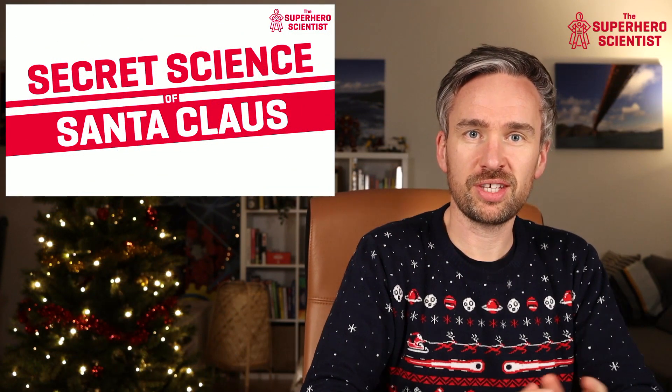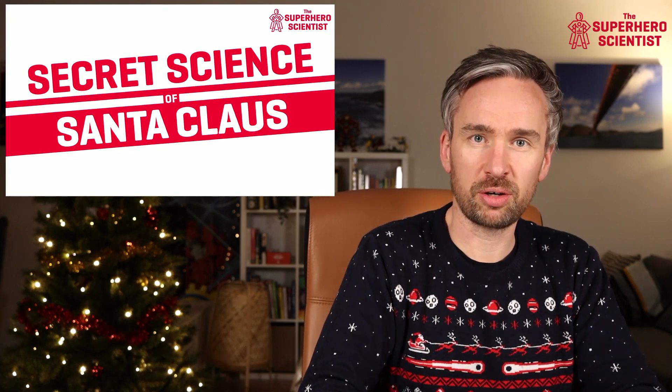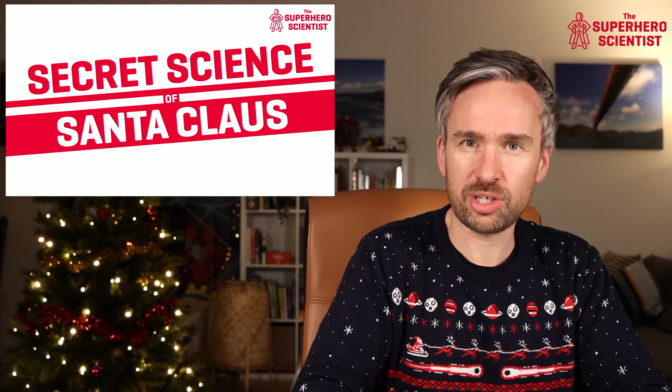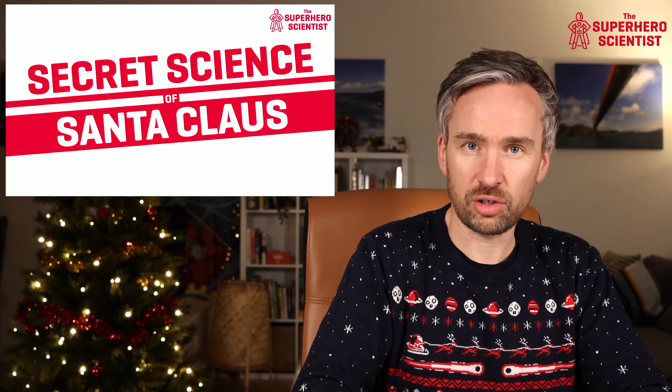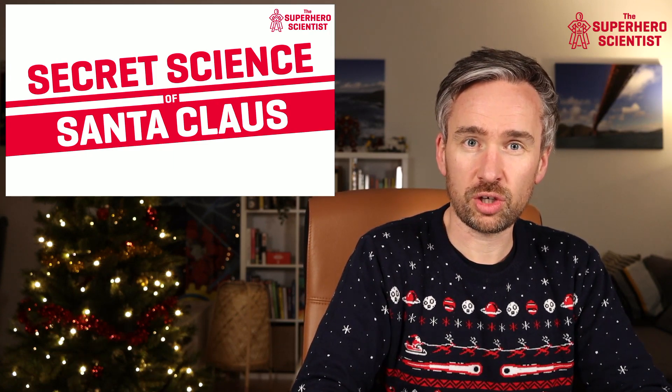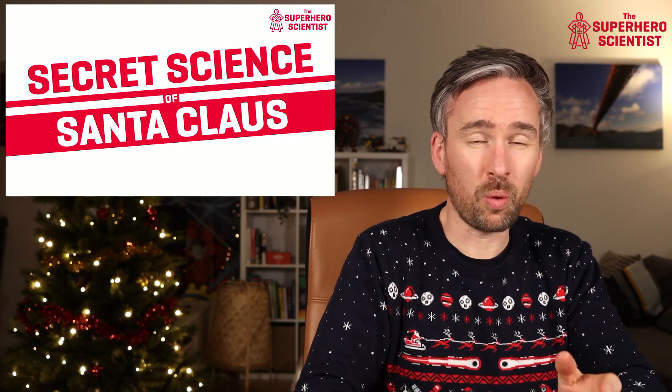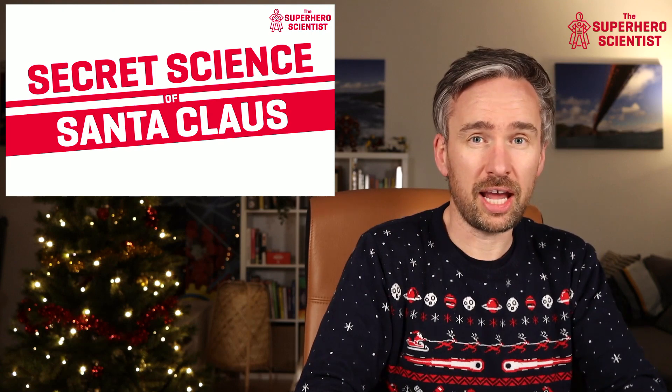Hi there, you're very welcome to this episode of the Superhero Scientist. In this video I'm going to be talking about time zones and how Santa Claus uses them on Christmas Eve. I'm Dr. Barry Fitzgerald, the Superhero Scientist, and I'm fascinated by Santa Claus and what he achieves on this huge day in his year, because Santa Claus really does turn to science and engineering to help him achieve what he does.